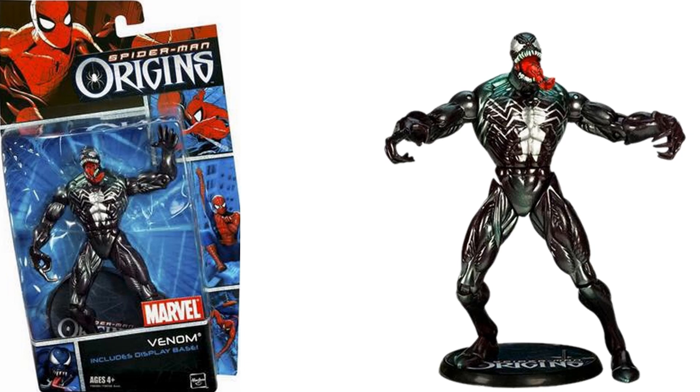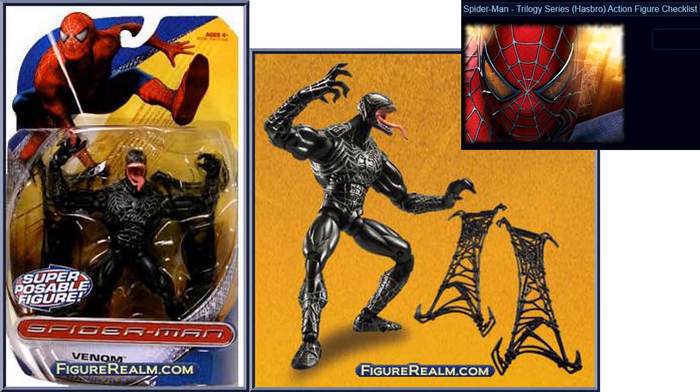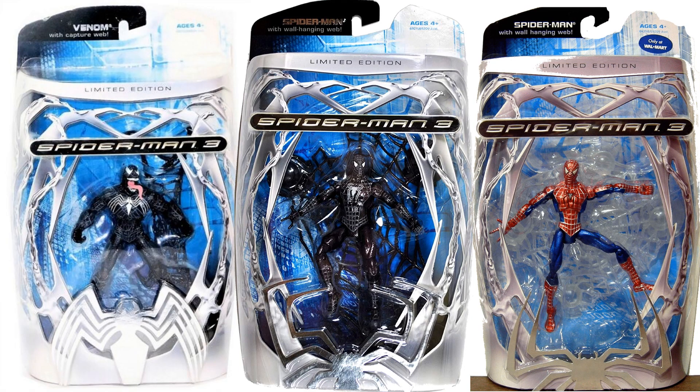In the Spider-Man Origins line, you had that Venom again — this time a little bit repainted but the same body re-released. And again in a Spider-Man Origins 2-pack. They love this particular mold. Here was the Spider-Man Trilogy series Spider-Man 3 Venom. And just to note — the limited edition Spider-Man 3 series figures are not 6-inch figures, so they're not really included in the list.